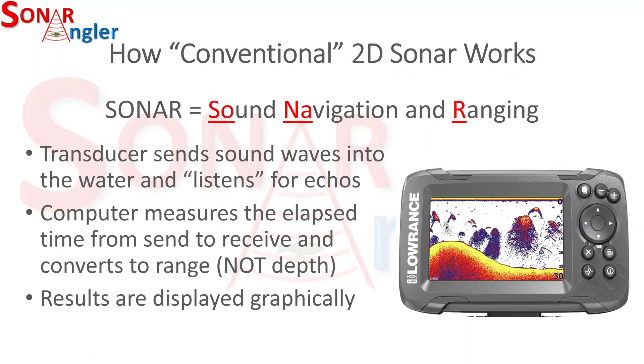Sonar is an acronym for Sound Navigation and Ranging. It uses a device called a transducer to transmit sound waves into the water and listen for echoes from those sound waves. A computer measures the elapsed time from when the sound waves are sent to when they are received and mathematically converts those to a range — which is not the same as depth, and I'll talk about that on a later slide.